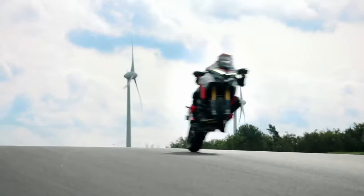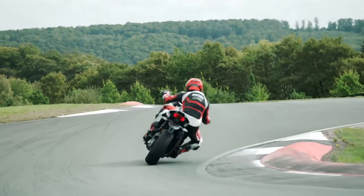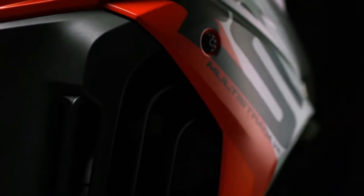Traction, wheelie and engine brake control, quick shifter, and a 6.5-inch TFT display that allows phone mirroring via the Ducati Connect app.